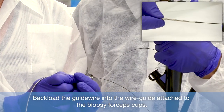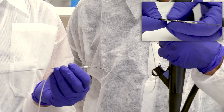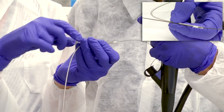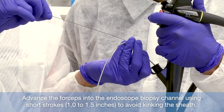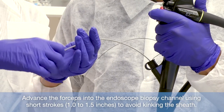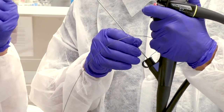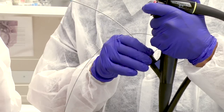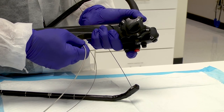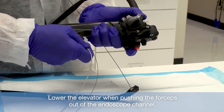Backload the guidewire into the wire guide attached to the biopsy cups and advance the forceps into the biopsy channel using short strokes to avoid kinking the sheath. Do not force the device through the endoscope as that could damage the device or endoscope. If resistance is felt during biliary duct cannulation, reduce the angulation of the endoscope or lower the elevator of the endoscope.